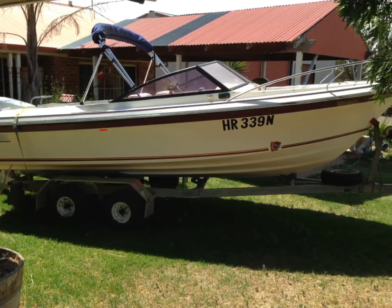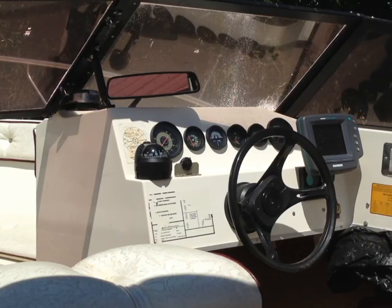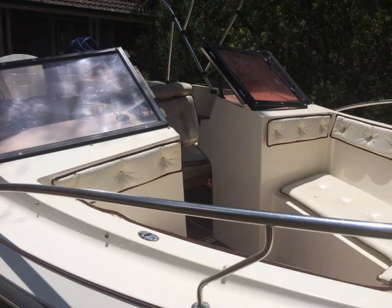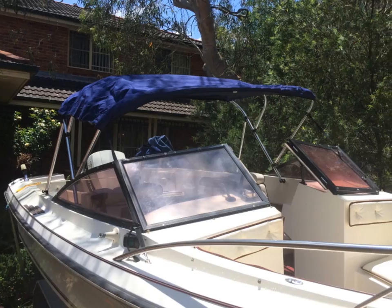A big bow rider from CruiseCraft at a small price. The 140 horsepower Johnson has only got 315 hours, has just been serviced and is in great condition.